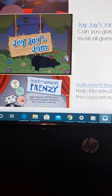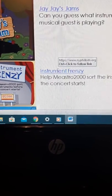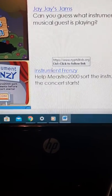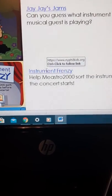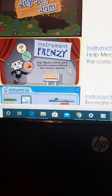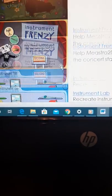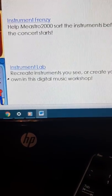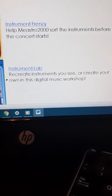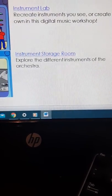The next few are from one website called NY Phil Kids dot org. NY Phil stands for New York Philharmonic, which is the name of the orchestra group. This one's called Instrument Frenzy — help the maestro 2000 sort the instruments before the concert starts. This one is also on that website, called Instrument Lab — you recreate instruments that you see or create your own in this digital music workshop. Also on that same website is the Instrument Storage Room — explore the different instruments of the orchestra.